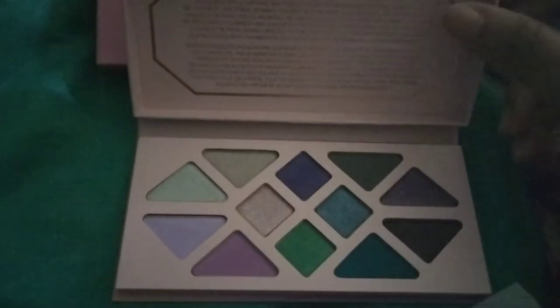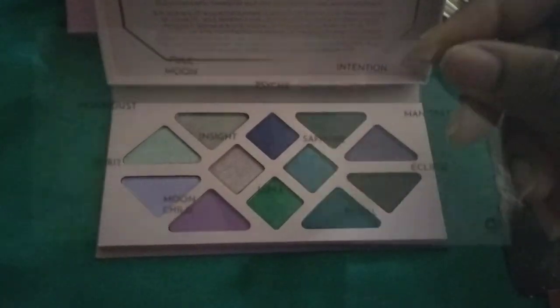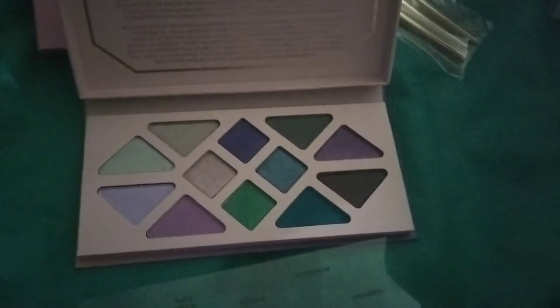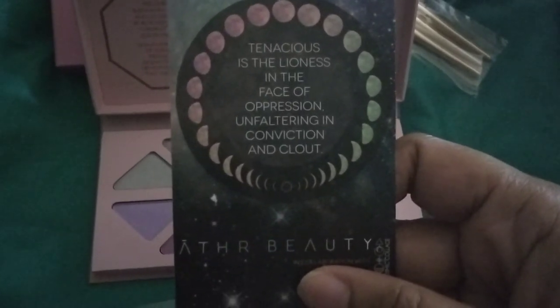The colors are very pretty — my camera isn't doing them justice with my current lighting. The shade names are on a plastic saver insert; I wish they were printed directly on the palette. It also came with a gorgeous tarot card that reads: 'Tenacious is a lioness in the face of oppression, unfaltering in conviction and clout — Aether Beauty.' That is so pretty; it's going on my mirror. There's no mirror inside the palette but that's okay. It has a blurb inside about the palette as well.